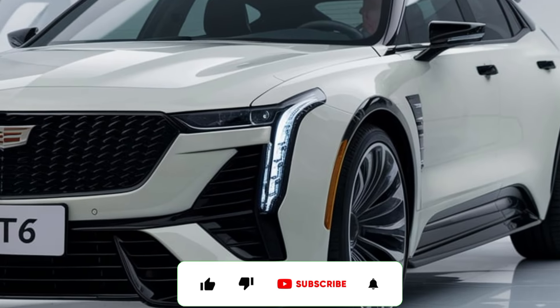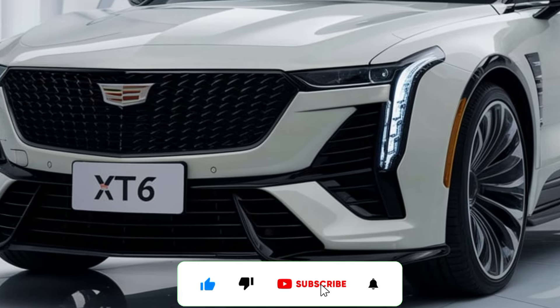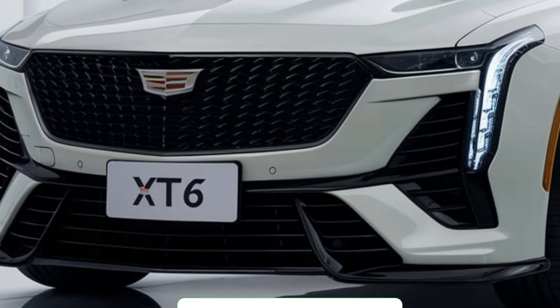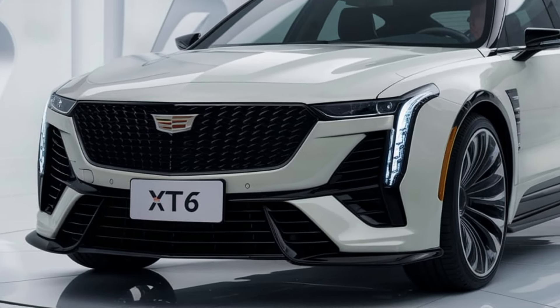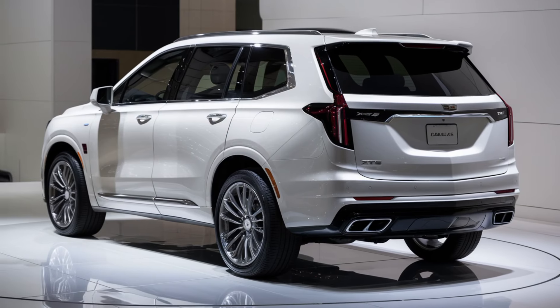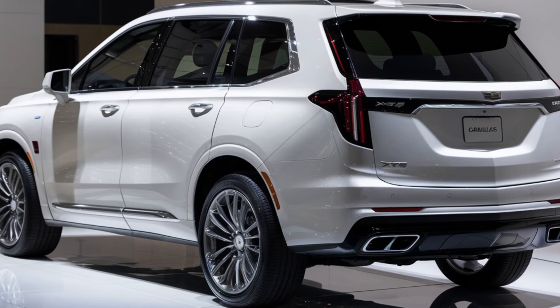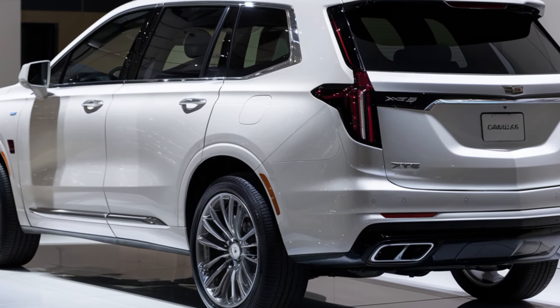Welcome back to the channel. Today, we're diving into the luxurious world of Cadillac with an in-depth look at the all-new 2025 Cadillac XT6. Whether you're considering an upgrade or just curious about what Cadillac has to offer in the SUV market, you're in the right place.